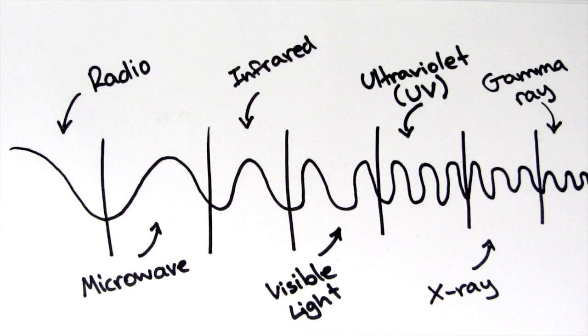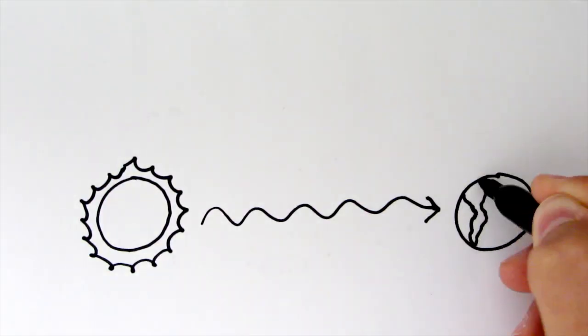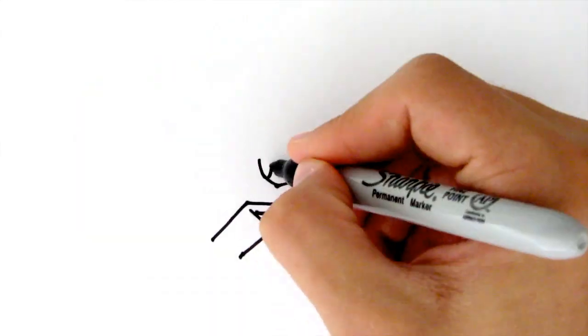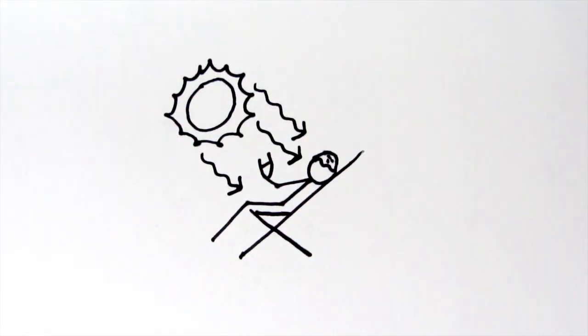This means that, unlike conduction and convection, radiation can even pass through the vacuum of space. This is why we can still feel the heat from the sun even though it's 150 million kilometres away from the Earth.